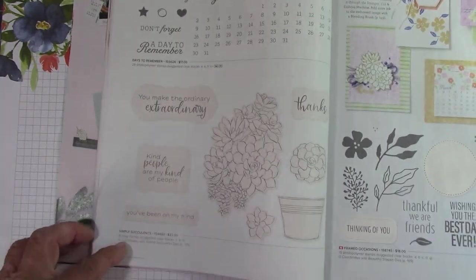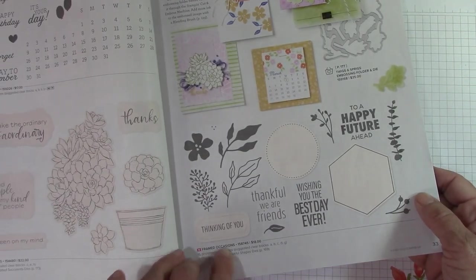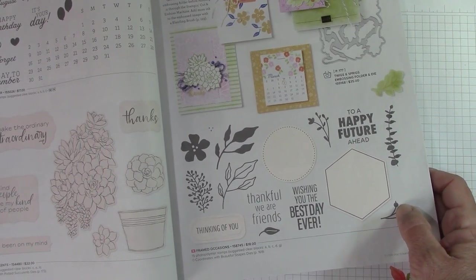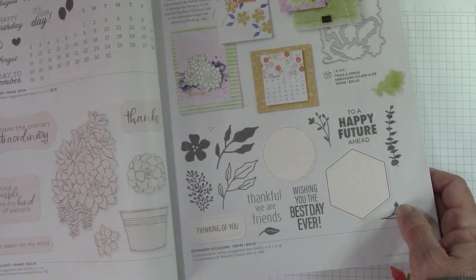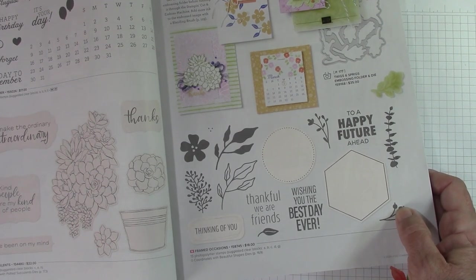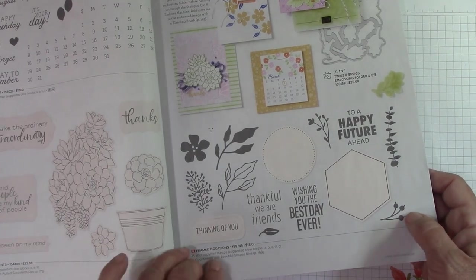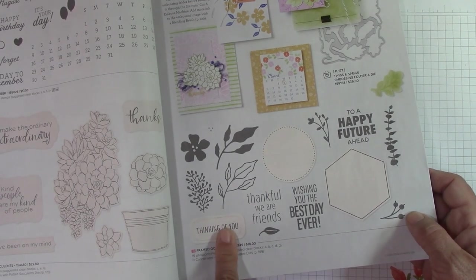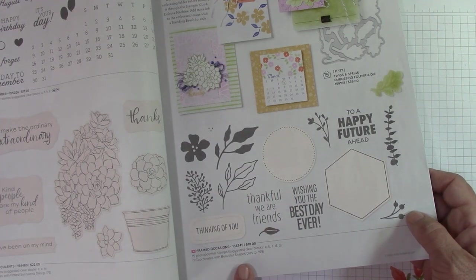Days to Remember carried over. Simply Succulent carried over. Now, Framed Occasions goes with the Beautiful Shapes dies — because of this hexagon right here, this shape, and this circle. So Framed Occasions pairs with the Beautiful Shapes dies.